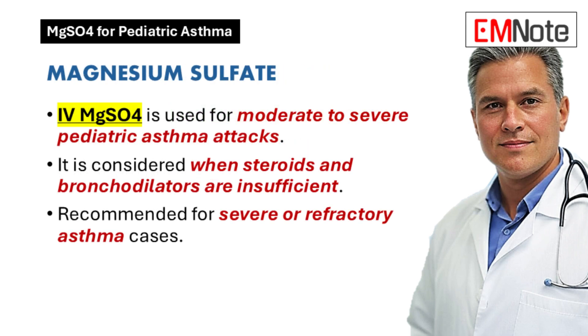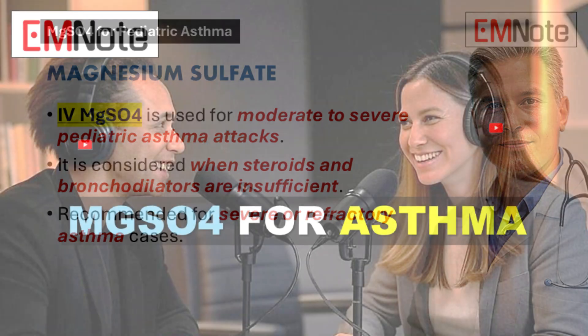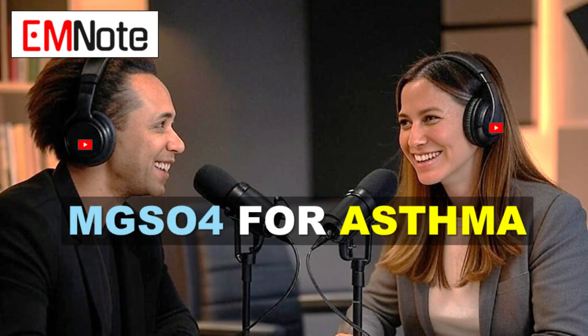Today we're taking a deep dive into intravenous magnesium sulfate — you might know it as IV magnesium sulfate — for pediatric asthma. Our goal is to help you feel really confident about when and how to use IV magnesium sulfate in your own practice.